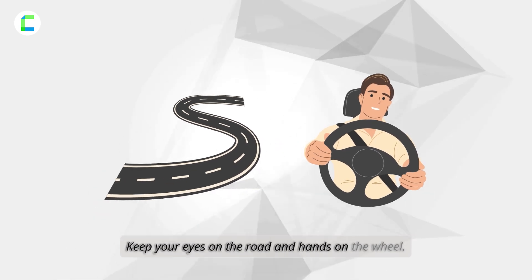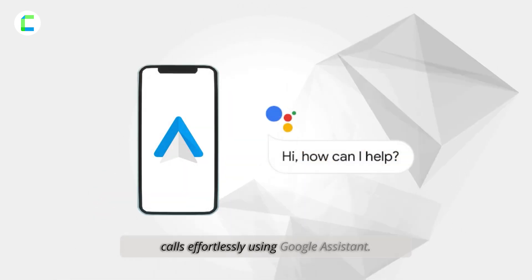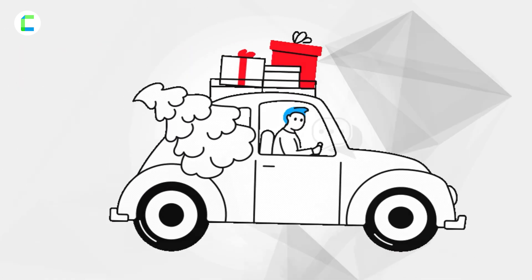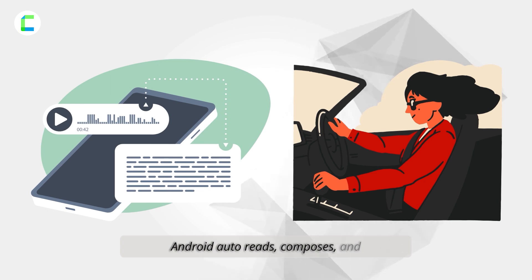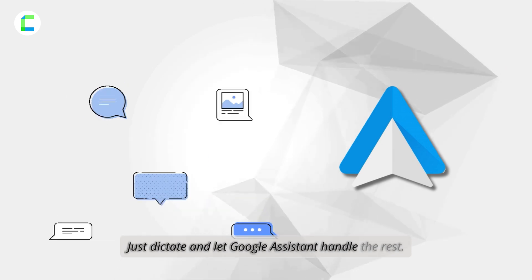Calls: keep your eyes on the road and hands on the wheel. Android Auto lets you make calls effortlessly using Google Assistant, so you stay connected without compromising safety. Messaging is hands-free too — Android Auto reads, composes, and sends messages for you.